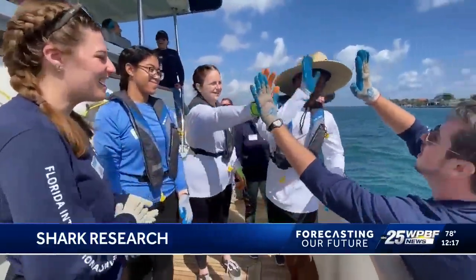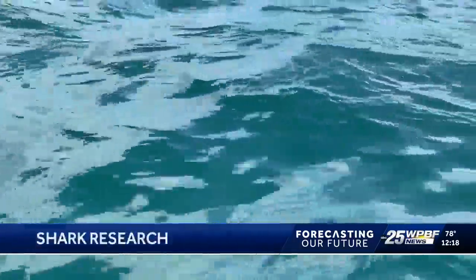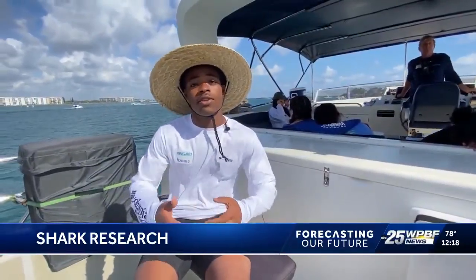Knowing that one day a lot of this stuff is going to run out — things we see as universal, like fresh water for example — it's going to run out one day. And it's really important that we understand that so we can start working towards finding new ways to get the things that we need in life.